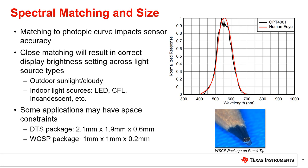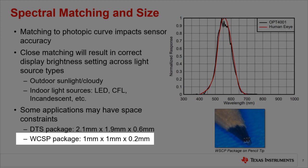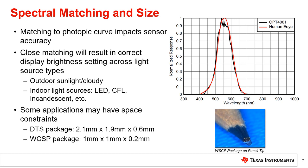Finally, in space constrained applications, the sensor package size can be important. Sensor packages such as TI's DTS and DNP packages are around 200 millimeters in length and width and under 1 millimeter in height, which is small enough for most applications. However, in some extremely space constrained applications such as smart watches, both the PCB area and thickness are important. In this case, wafer chip scale packages such as TI's OPT-3007 and OPT-4001 YMN are more desirable. With a smaller than 1 millimeter square footprint and an extremely thin 200 micron height, a wafer chip scale package is an excellent choice.